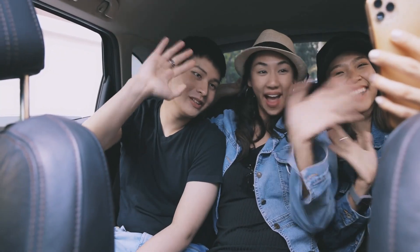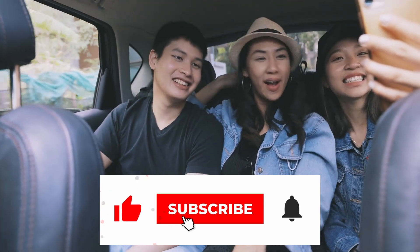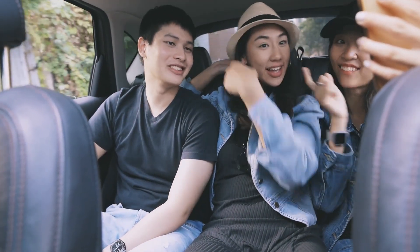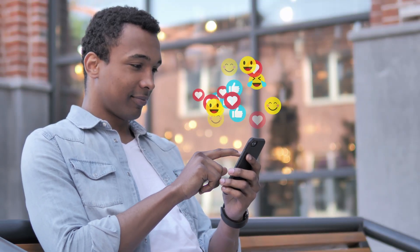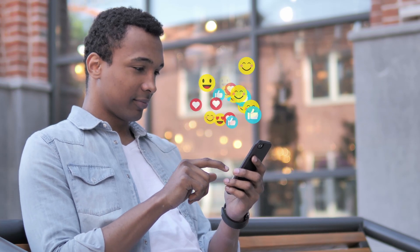That brings us to the end of today's video. Subscribe to the channel and hit the notification bell to be updated whenever we upload new content. Don't forget to hit the like button and leave a comment down below. I'll see you tomorrow for a new video — take care of yourself.